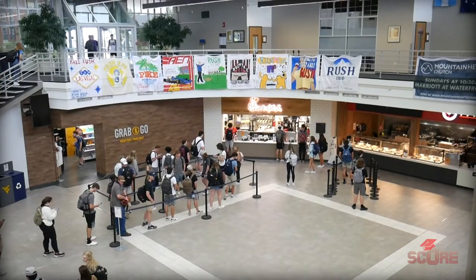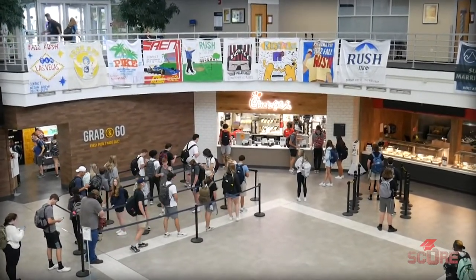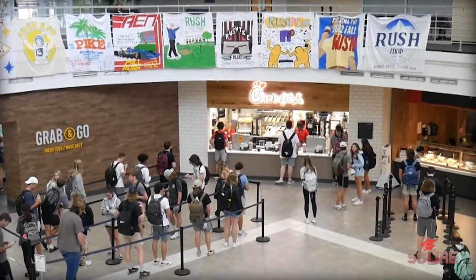The Chick-fil-A is always the most popular spot, isn't it? Yeah. I've been to so many campuses now — anytime there's a Chick-fil-A, it's the number one destination on campus.